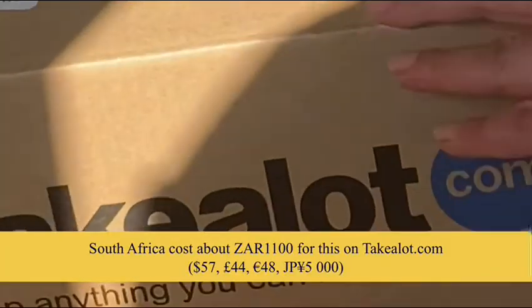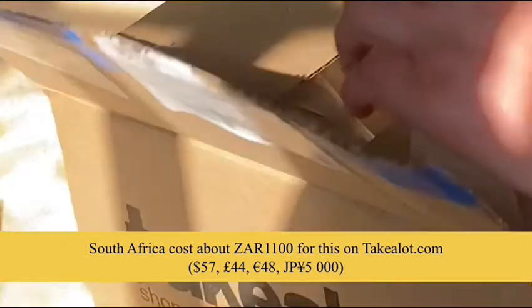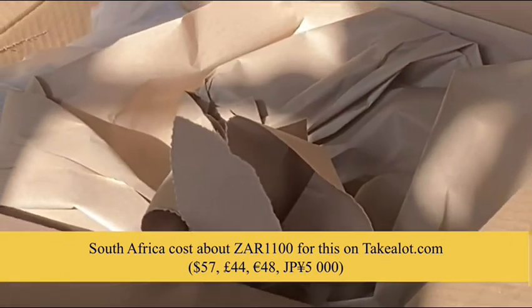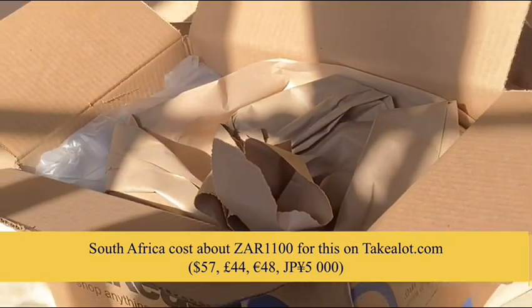It cost 1,100 South African rand on Takealot — that is 57 dollars, 44 British pounds, 48 euros, or 5,000 yen.